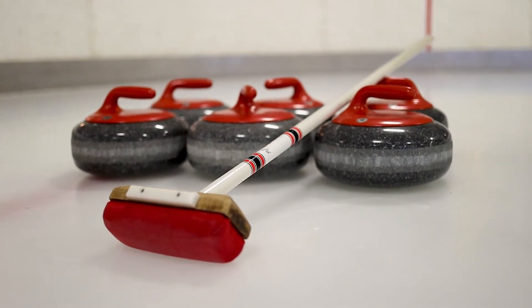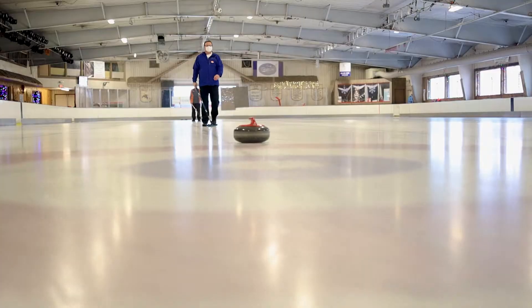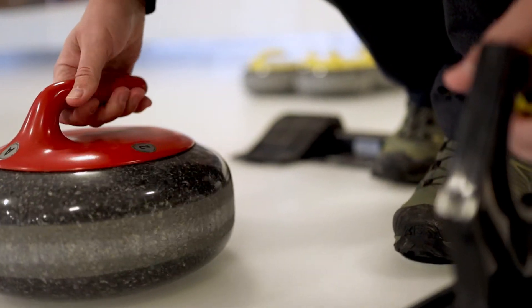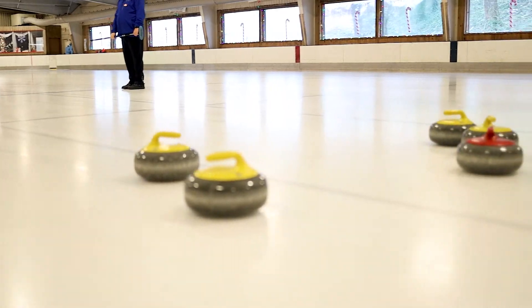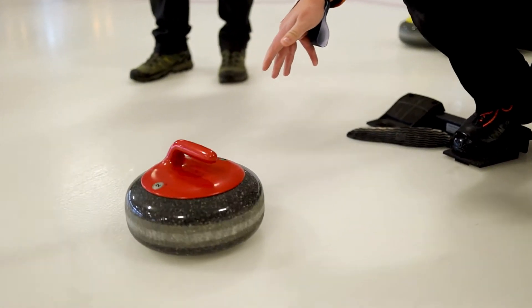These things are 44 pounds. The bottom of the stone is concave, so that only the outside ring, called the running band, is in contact with the ice. This minimizes the friction and allows the stone to slide farther. And when you spin it, it actually turns — hence the name, curling.